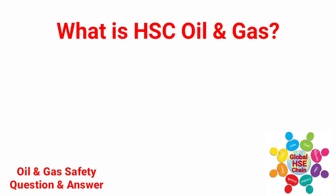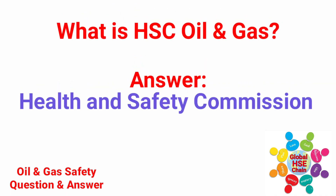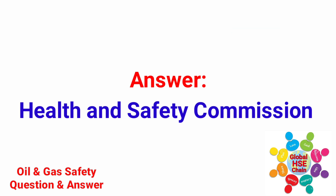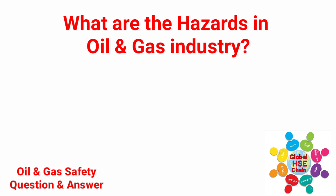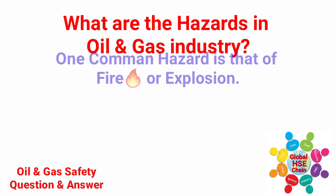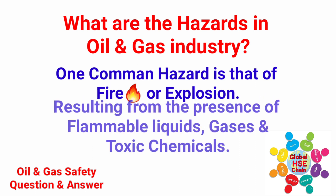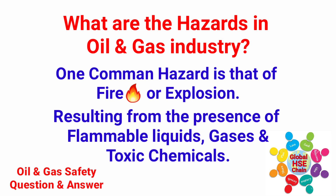What is HSC in Oil & Gas? HSC stands for Health & Safety Commission. What are the hazards in the oil and gas industry? One common hazard is that of fire or explosion resulting from the presence of flammable liquids, gases, and toxic chemicals.